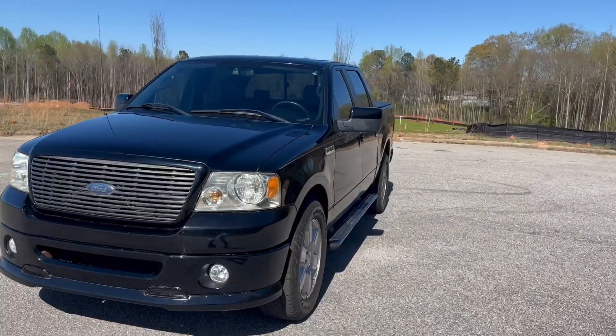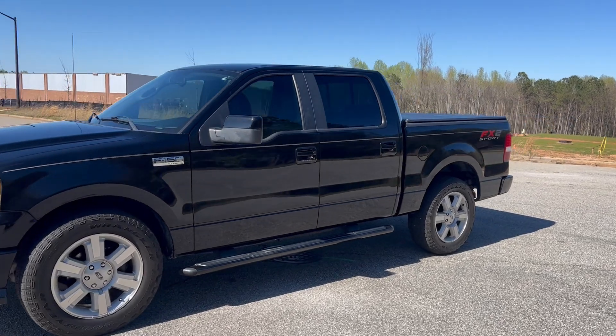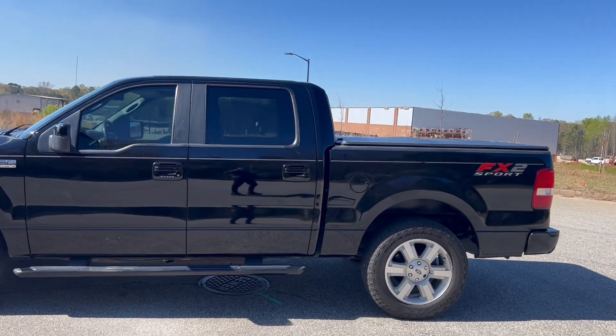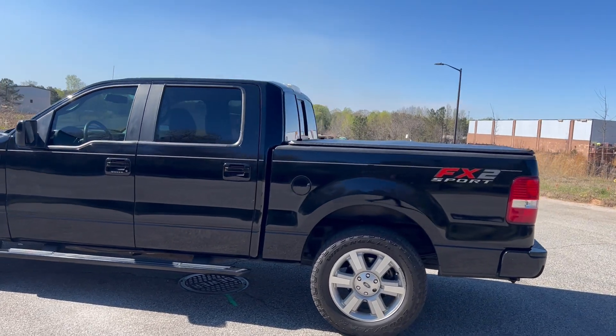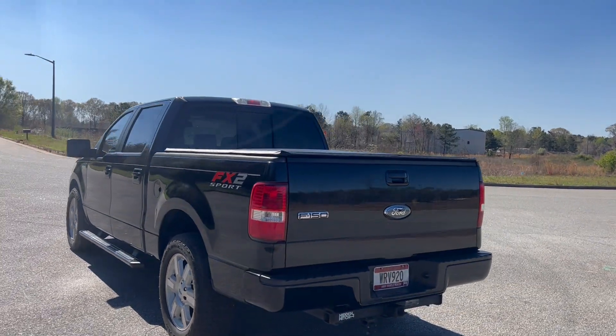We're going to do a quick walk around on the 2007 Ford F-150 FX2 Sport. This vehicle's got 124,000 miles on it. It does have leather interior. The paint's in pretty good shape and the truck drives really well. We're going to go ahead and finish this walk around, get to the inside, and do a quick test drive.